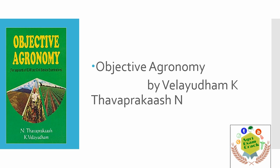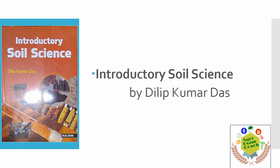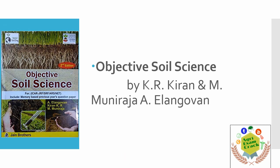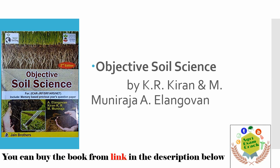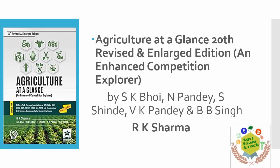Next is Objective Agronomy — this is used to practice all the subjects, and all the topics can be covered from this book. For soil science, there is Introductory Soil Science and Objective Soil Science, written by KR Kiran and M Muniraja. These days this book is very famous for agronomy and soil science students. I also prefer Nimra Sundar — both books are very good, and the choice is up to you.